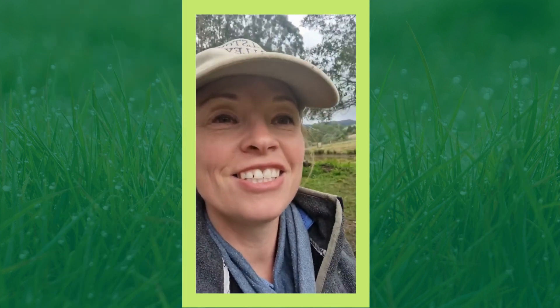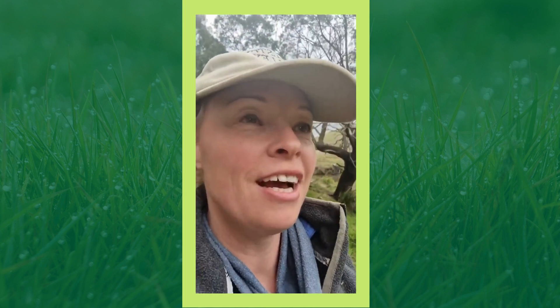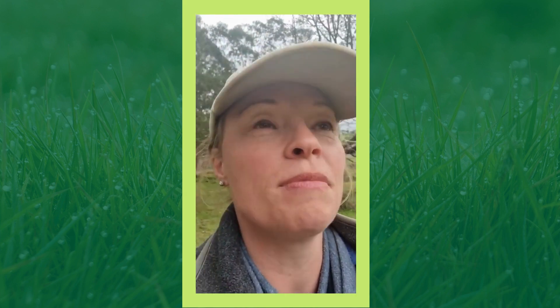Hi there, Jill here from Halston Valley Farm. Being in South Gippsland, one of the things we have to contend with is a lot of water — we probably get over a thousand millimetres of rain every year. One of our major jobs has been putting in lots of culverts.